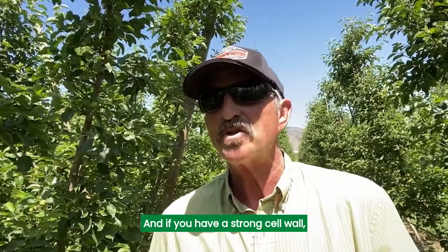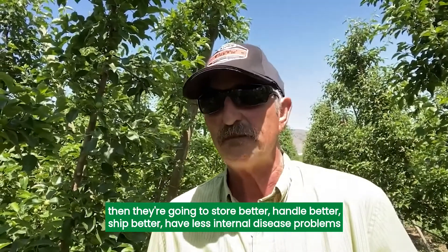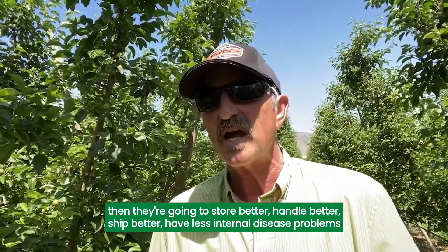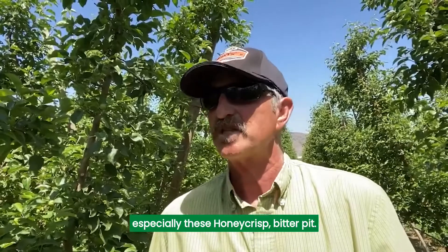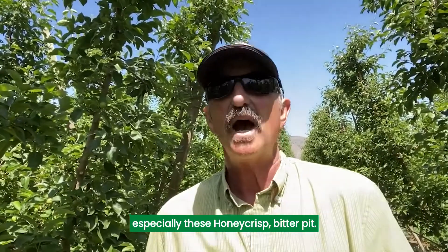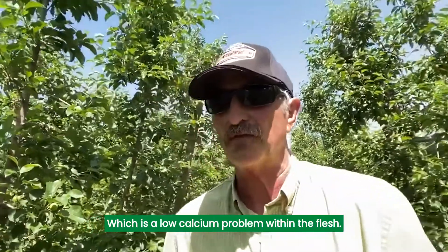Fruit in general needs calcium to strengthen cell walls within the fruit. And if you have a strong cell wall, then they're going to store better, handle better, ship better, and have less internal disease problems. And in the case of apples, especially these Honeycrisp, bitter pit — which is a low calcium problem within the flesh — is a major concern.